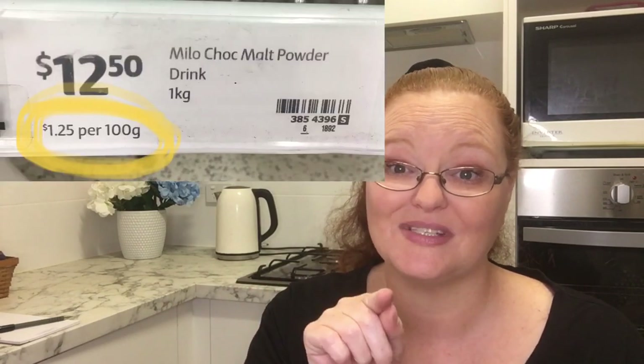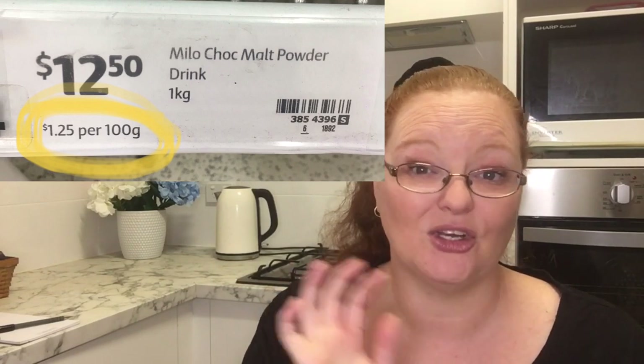The first thing I need to tell you with any shopping is: number one, you need to know your prices. You need to know what the unit price is. If you look at the stickers right down the bottom, it will say per hundred grams, per kilo — whatever the amount is. That's what unit price is. It makes pricing and price comparisons fair and equal across the board.